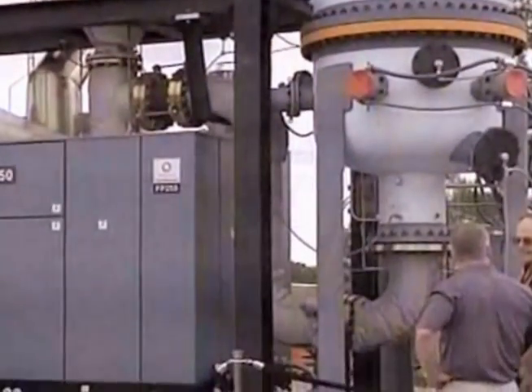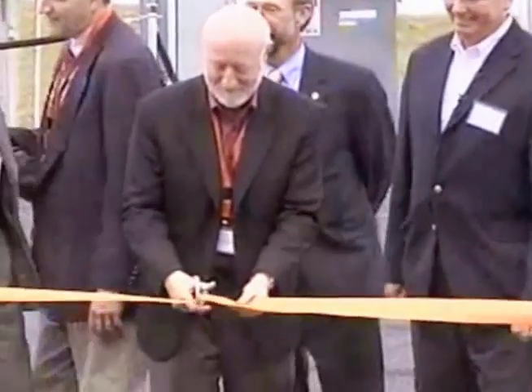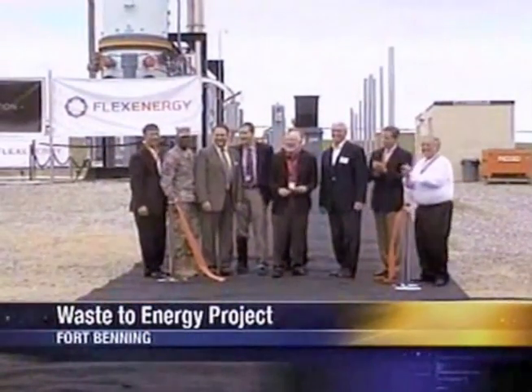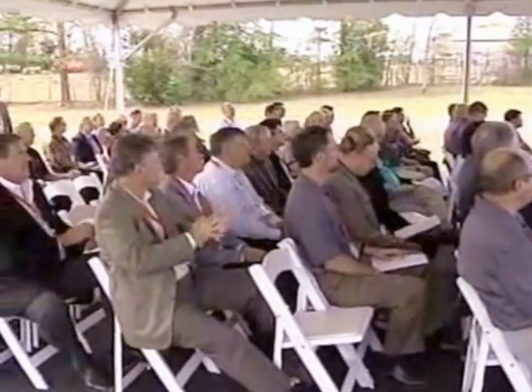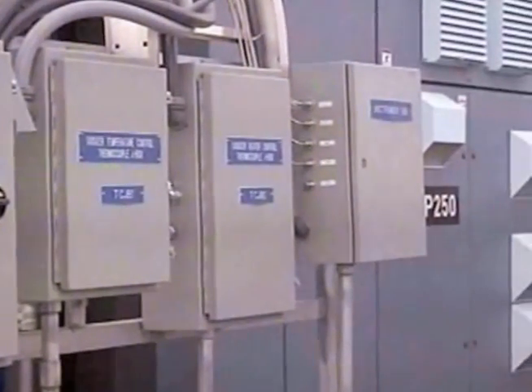Taking waste gas — methane — and converting it to energy, electricity, and doing so with nearly zero emissions. A ribbon-cutting ceremony for the Flex Power Station was held at the landfill on First Division Road in Harmony Church. The Department of Defense and their installations spend over $4 billion a year in energy. Organizers plan for the Waste to Energy Project to reduce the Army's carbon footprint.